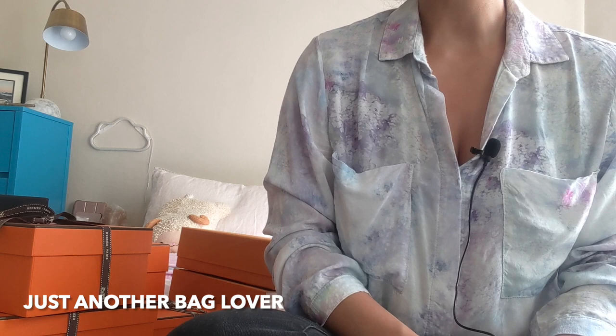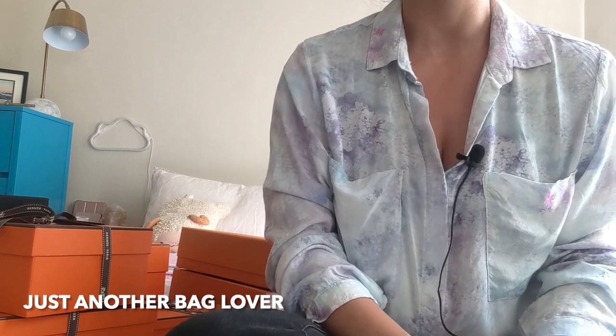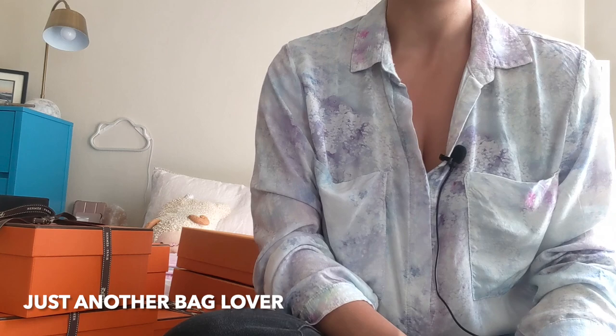Hey guys, welcome back to my channel! I hope you've been doing well. I'm so sorry for my long absence — I've had just the craziest summer with traveling, weddings, bachelorette parties, and vacation. I've been pretty much gone every single weekend, and during the week I've been catching up on work, so I haven't had time to film. But I am back! I just got back from a week in Hawaii and did some shopping there, so I wanted to share what I got.